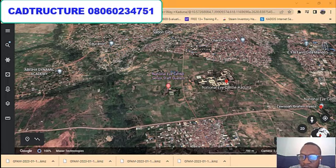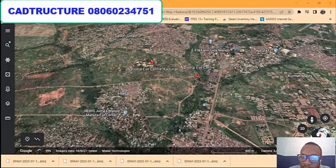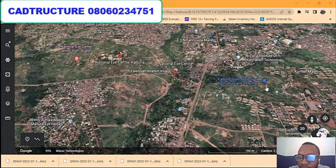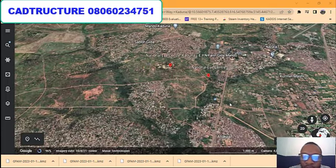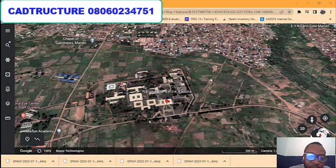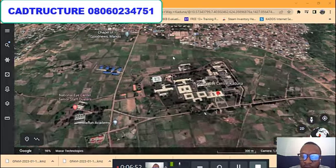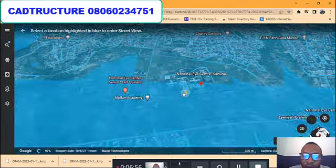Depending on the size you want and the location, all plots are within this environment — already in a developed place, surrounded by Sabongida and Resa communities. You can see this garden used for agriculture. It's already surrounded by a developed environment, so you just need to acquire the land and start building immediately. Contact us now and get your property as fast as possible before it's all gone. Before I stop this video, let me show you the 3D view of the place.